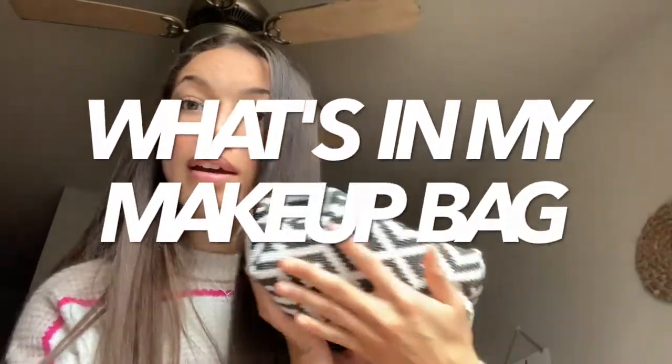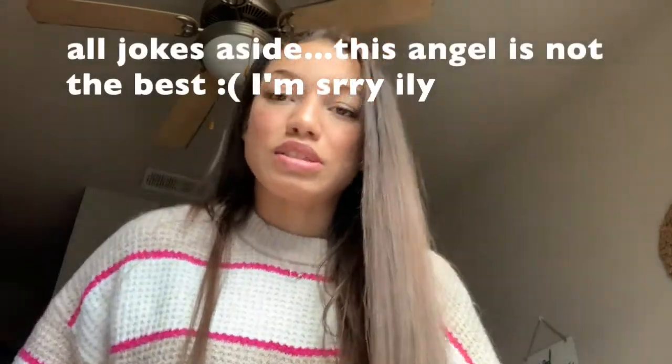Hi guys, happy Vlogmas day eight or nine — I kind of lost track. But today I'm going to do a 'what's in my makeup bag.' The setup is kind of odd right now just because I don't really have anywhere with good lighting in my room, and it's been kind of cloudy today, so I decided this would be a cute fun little video to film.